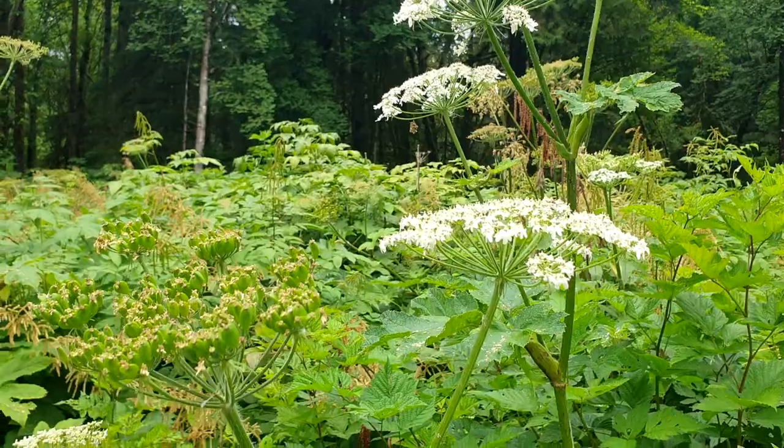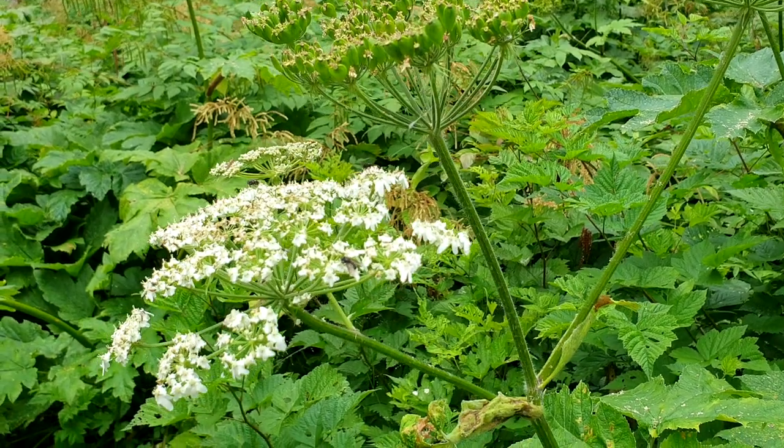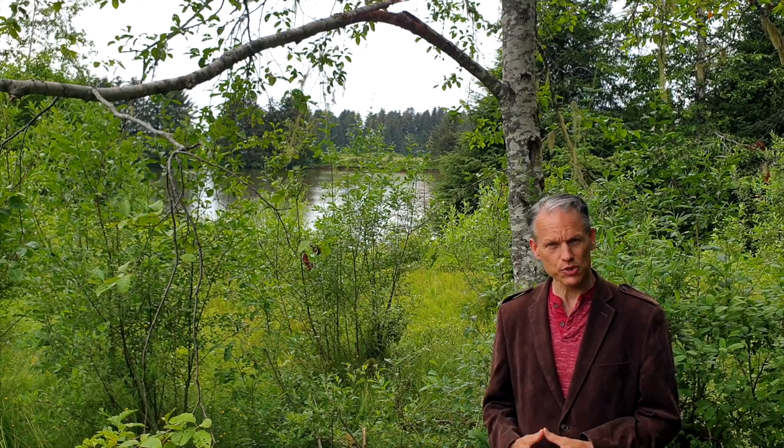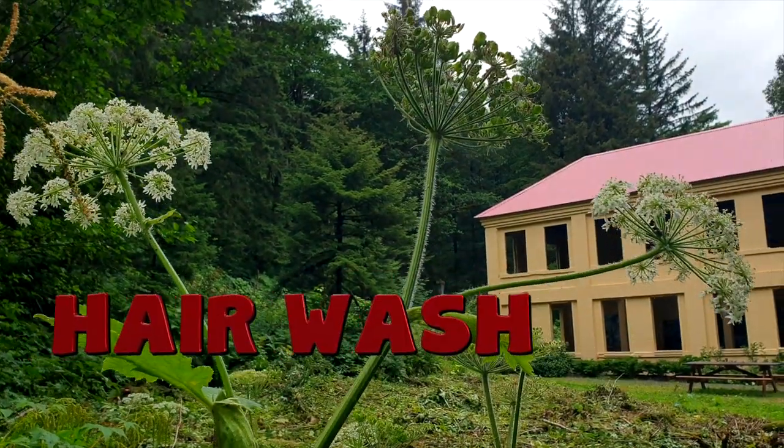Cow parsnip root has sorulin, which has been looked at to help with psoriasis, leukemia, and even AIDS. Initial studies say it could be helpful for cancer and other diseases as well. Cow parsnip tea has even been used to treat tuberculosis, as a hair wash, and epilepsy.